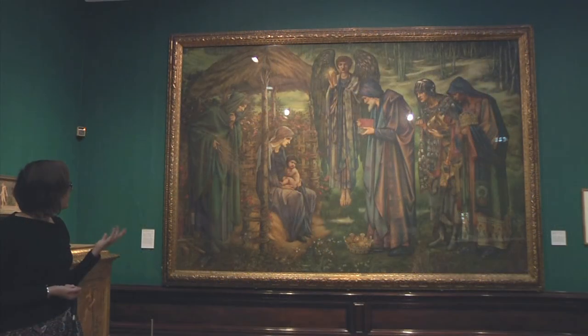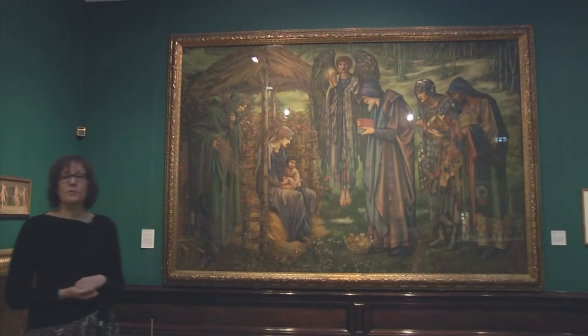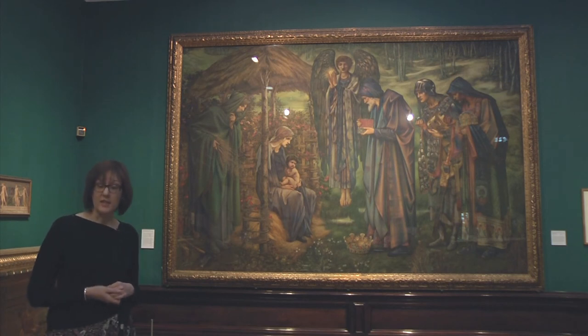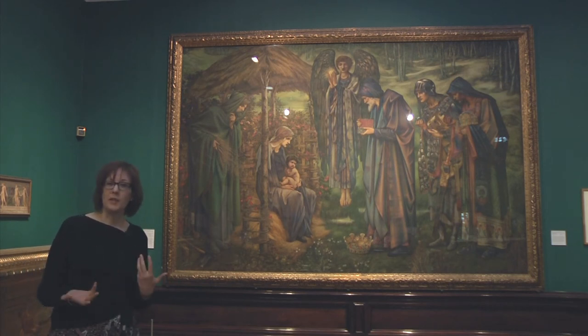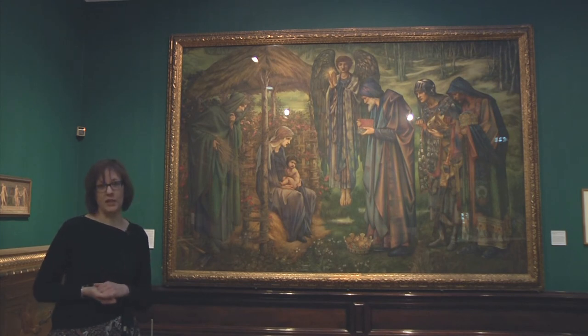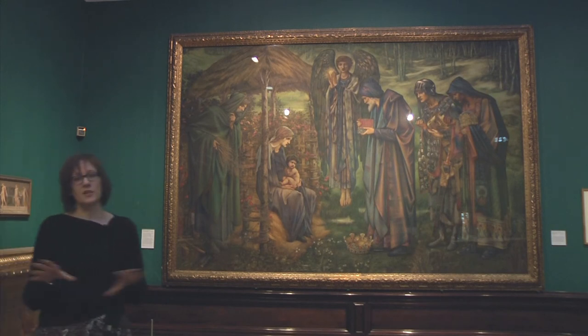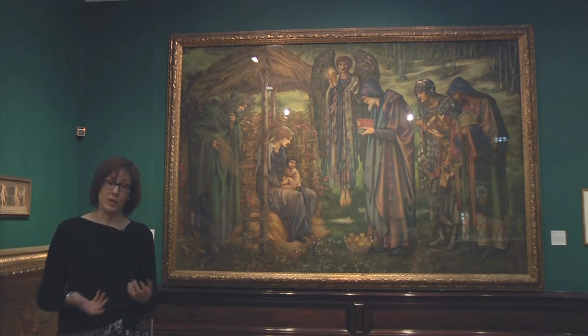This is a work which Burne-Jones produced as a commission for this museum — a way of his work being represented in the collection permanently, a way of leaving a mark on the collection here. It's a painting that continues to dominate our Pre-Raphaelite galleries and to be at the heart of our Burne-Jones collection here in Birmingham.